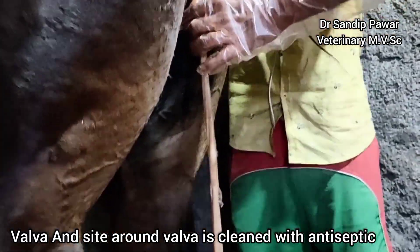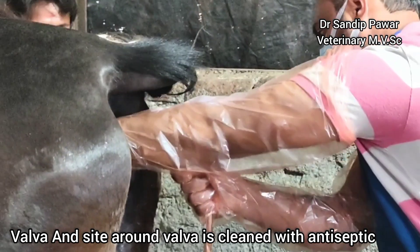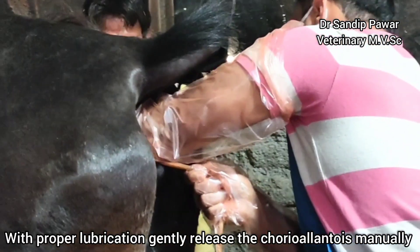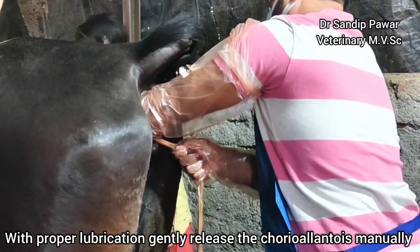The vulva and the area around the vulva are cleaned with antiseptic. With proper lubrication, the chorioallantois is gently released manually.